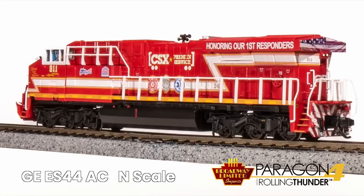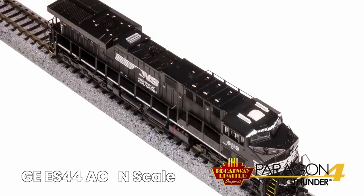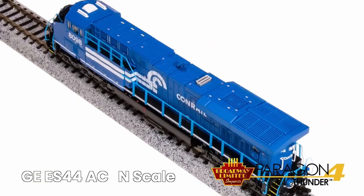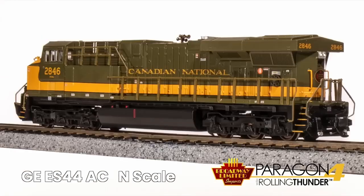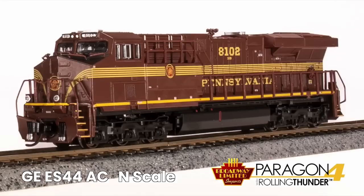These also feature all-wheel electrical pickup, ABS body with die-cast chassis, many separate applied details such as handrails, grab rails, horns, bells, and cab roof antenna. Two operating couplers, minimum operating radius 9 inches. The ES44s are at your dealers right now.